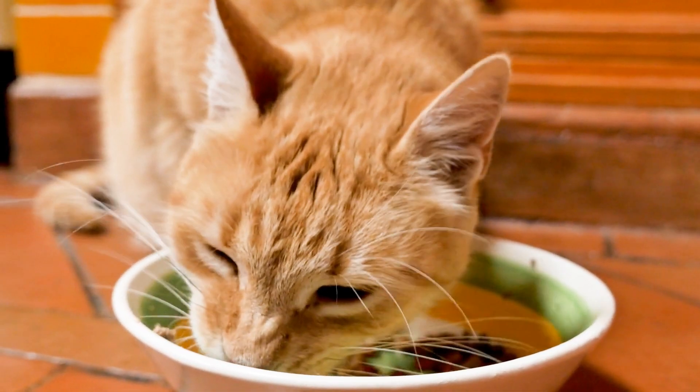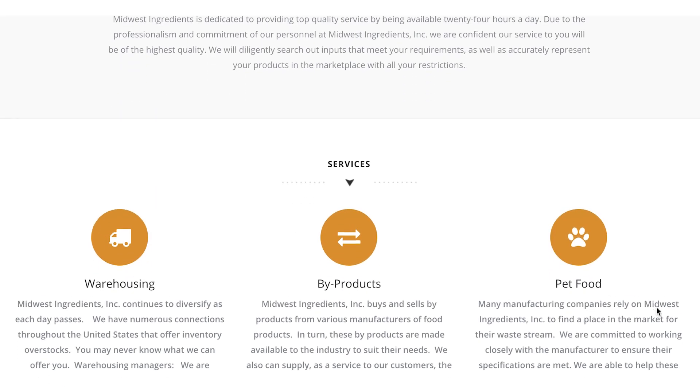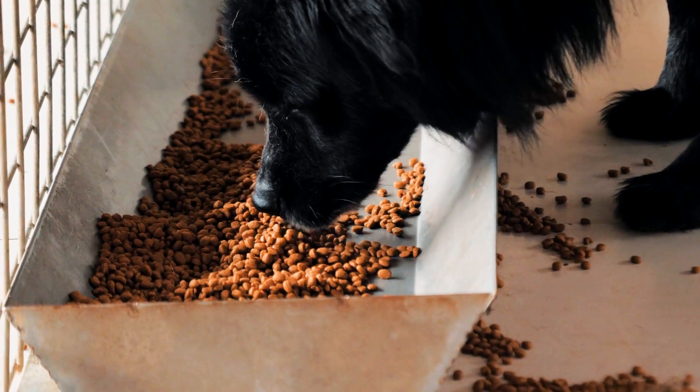Many owners may stop right there and think that feeding a commercial diet is just a safer option. However, many commercial food manufacturers also source from factory-farmed producers, usually taking what's left over from the human meat industry. This means that pets eating this kibble are also consuming these antibiotic-laced meats.